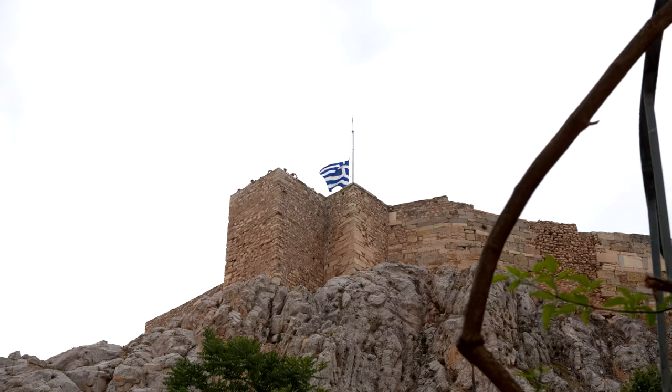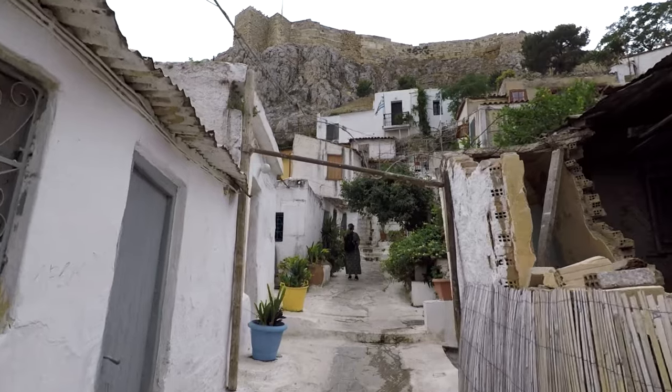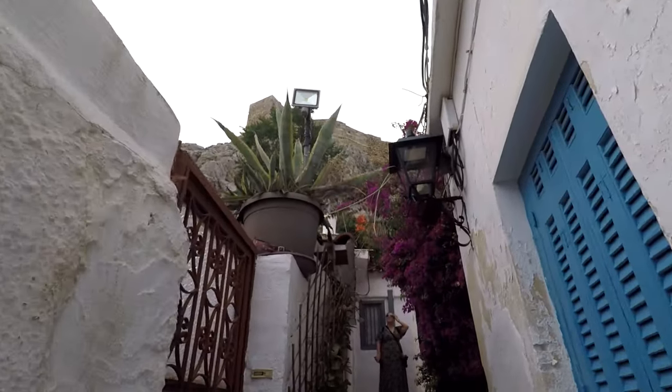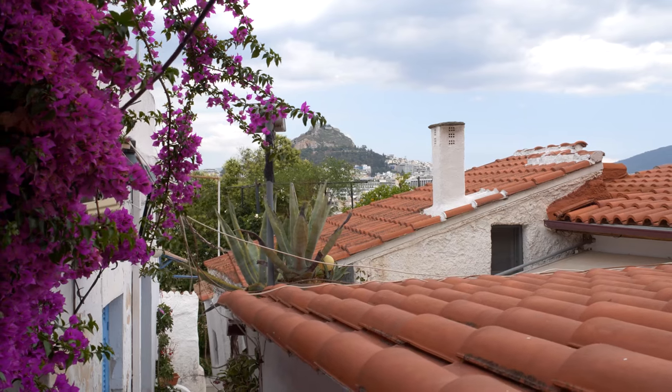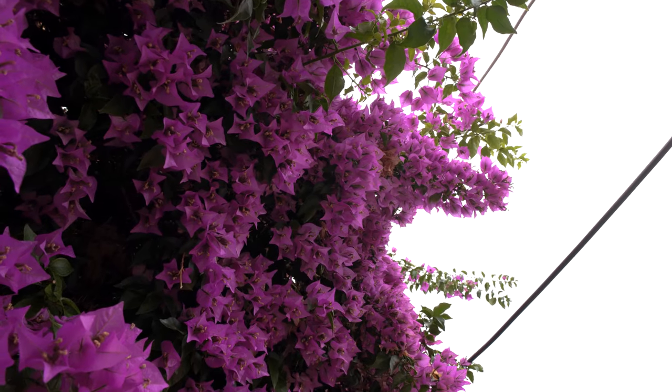We wandered and explored, spending some time in Anaphiotika, one of Athens' most scenic neighborhoods. Located on the hillside at the base of the Acropolis, this is a traditional Greek village in the heart of Athens. Whitewashed houses with colorful doors and flowers growing everywhere — I think you'll agree that this is one of the prettiest areas of the city.